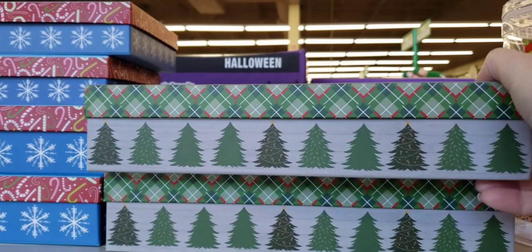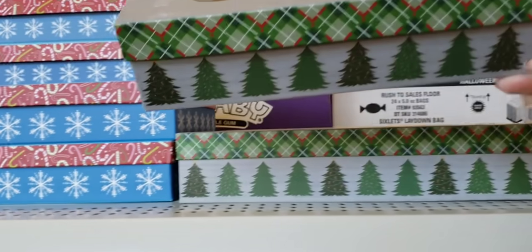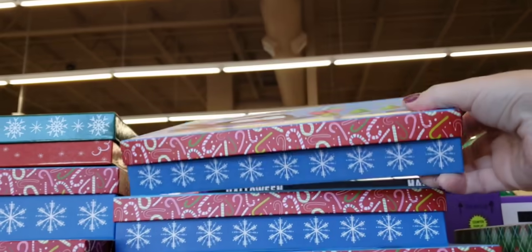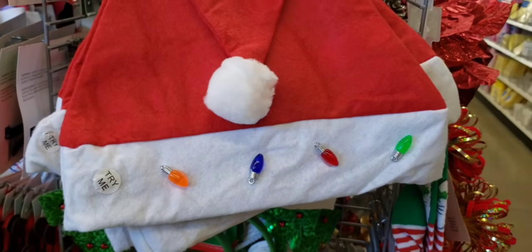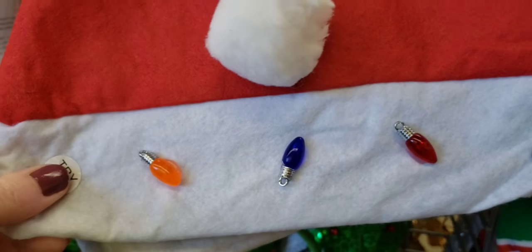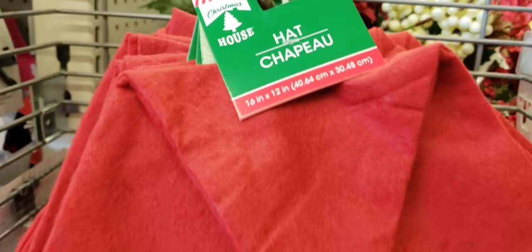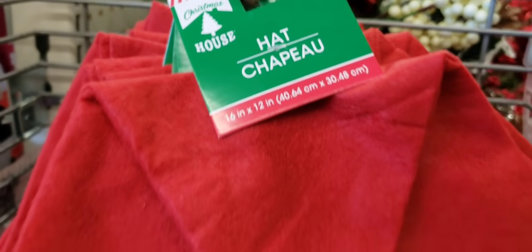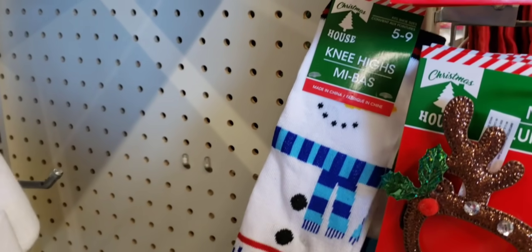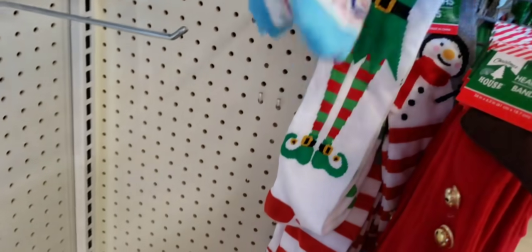Here they have some more of their Christmas boxes, and look at the truck. I love it. They do come in different sizes, different colors, and different designs. Look at this Santa hat — it lights up. That's cute. There's the size, 16 by 12.